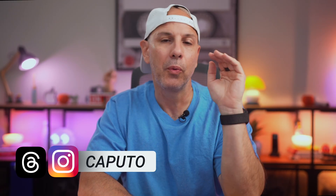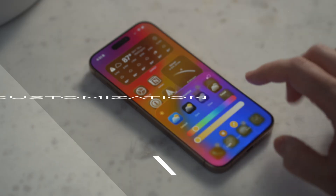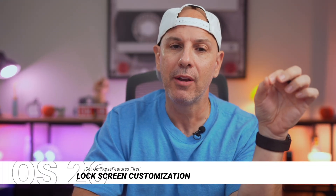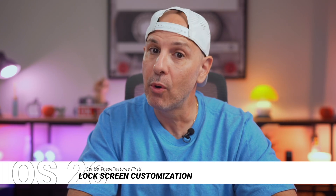First, give your iPhone a brand new front door with the redesigned lock and home screen. This is where you'll notice iOS 26 every single day because you pick up your iPhone 40, 50 times a day easily. Apple redesigned it so it's not just prettier, it's more personal and it's more useful.